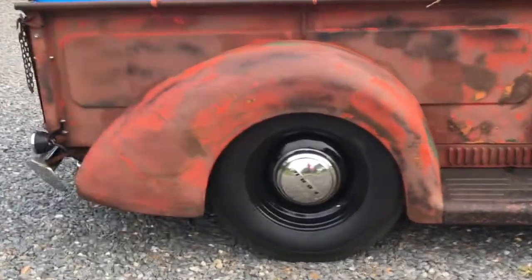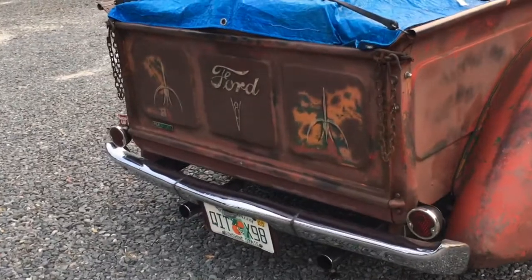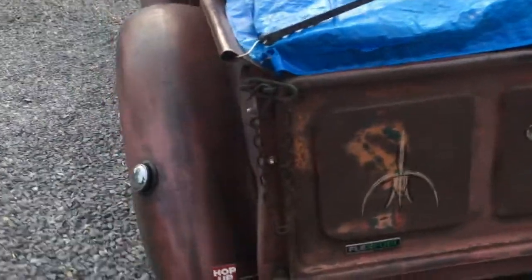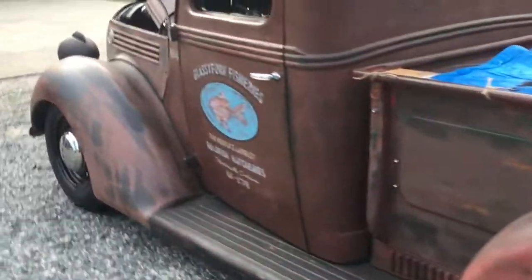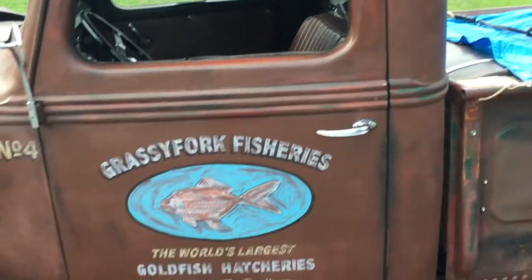I don't know if you can get back where the trunk is with the fish food on there. And our buddy Luke here in Ocala did all the lettering and the pinstriping on here as well.